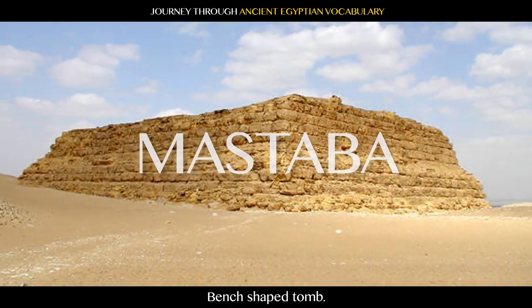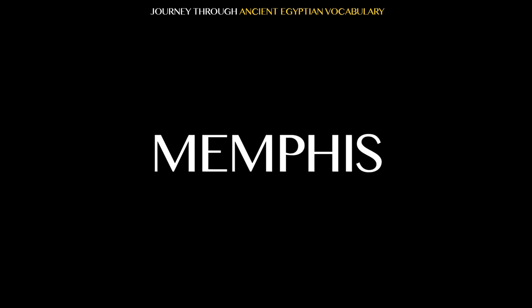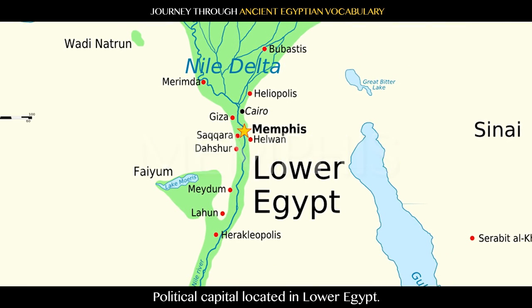Mastaba: a bench-shaped tomb. Memphis: political capital located in Lower Egypt.